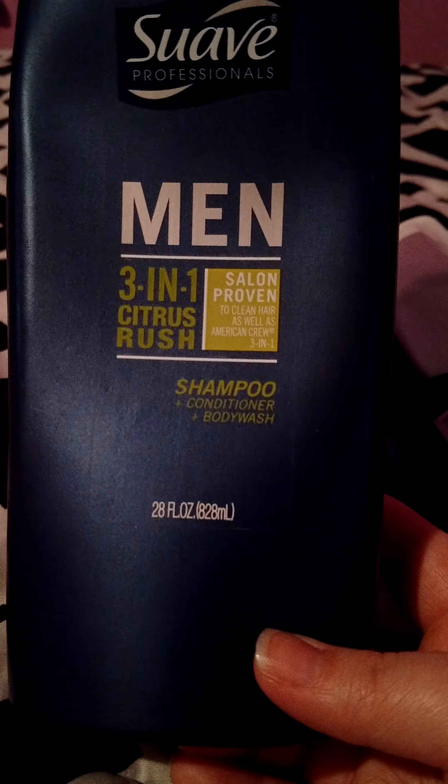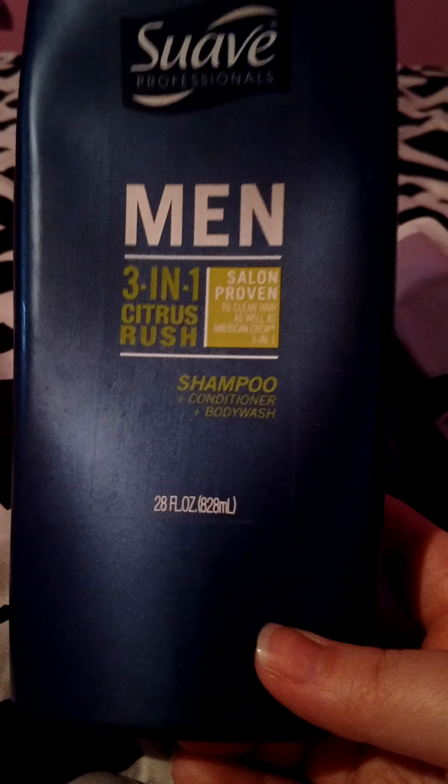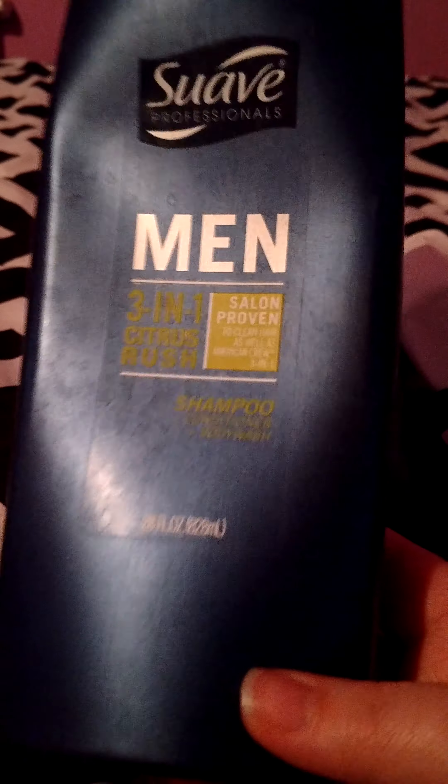Hello everyone and welcome back to my channel. Today I'm doing my health and beauty empties for the month of April. The first thing I have is a body wash — the Axe Anarchy For Her. It's got like an orangey citrus smell and I really liked it. It lasted a while on your skin when you got out of the shower, smelled really good, and got me clean. I don't think you can get this anymore, but if they came back out with it I would definitely repurchase.